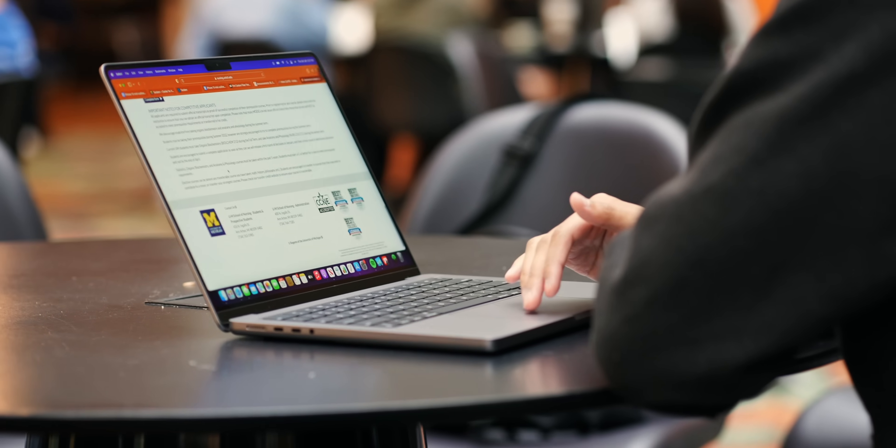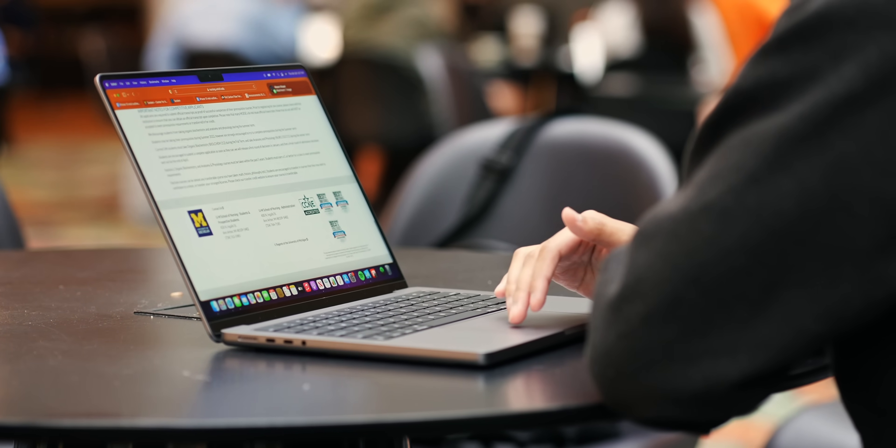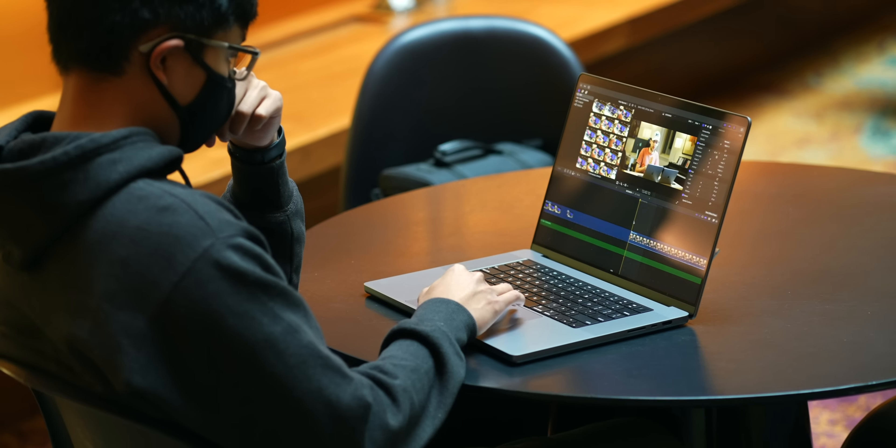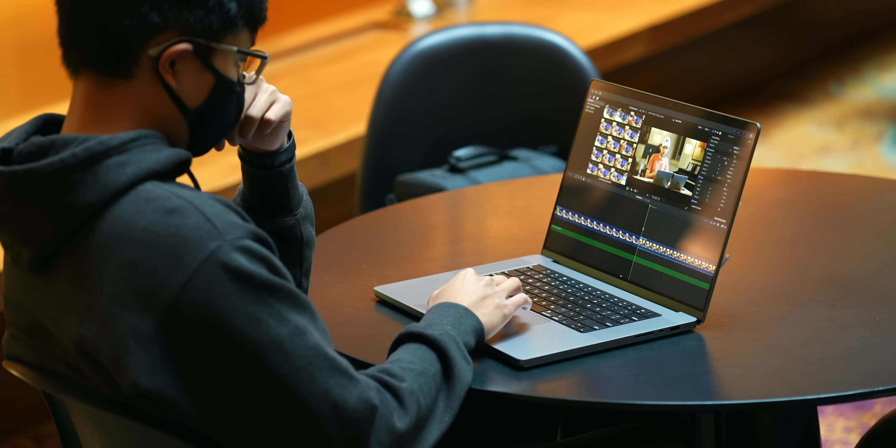For most people, go with that — and I'm actually going to be doing a comparison between these two to push that point home even more. But if you are somebody that would take advantage of the hardware here, like the SD card reader, like the M1 Pro, and you know you'll use it, then by all means buy it because you will get your money's worth and then some. In my case, I definitely do because this is a creative tool I use to do my work.